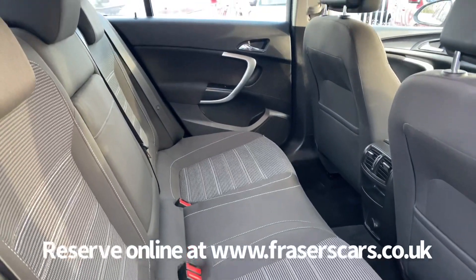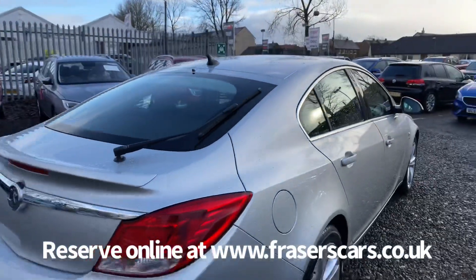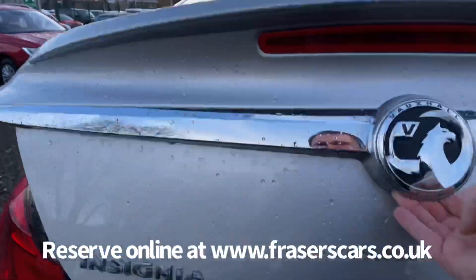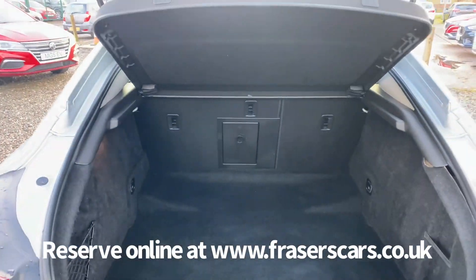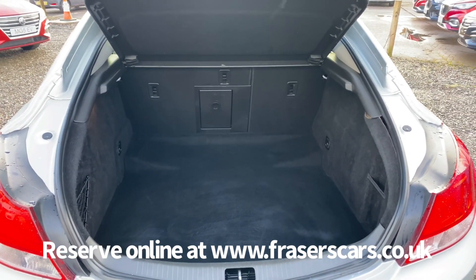There is space for three in the back with three three-point seat belts, and the outer rear seats have ISOFIX child seat preparation. The Vauxhall Insignia also has a really spacious boot, with 60-40 split fold on the rear seats and a ski hatch.